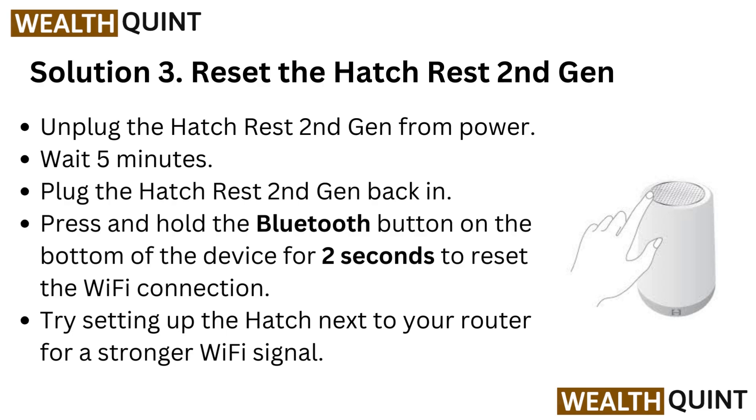Solution 3: Reset the HatchRest 2nd generation. Unplug the HatchRest 2nd generation from power.